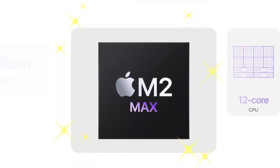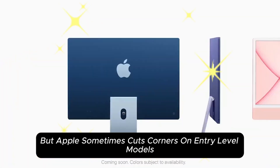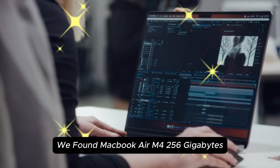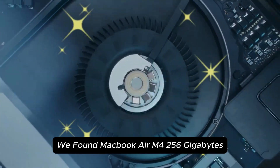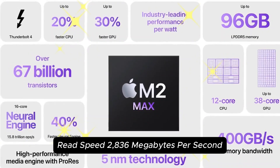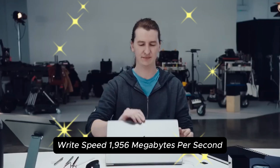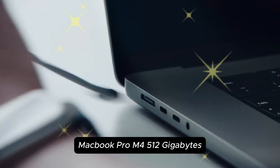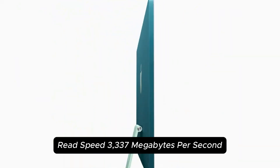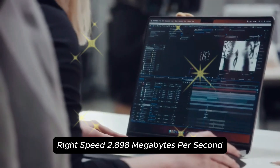Storage speed — does it matter? MacBooks have always had fast SSDs, but Apple sometimes cuts corners on entry-level models. Using Blackmagic Disk Speed Test, the MacBook Air M4 256 GB had a read speed of 2,836 MB/s and write speed of 1,956 MB/s. The MacBook Pro M4 512 GB had a read speed of 3,337 MB/s and write speed of 2,898 MB/s.